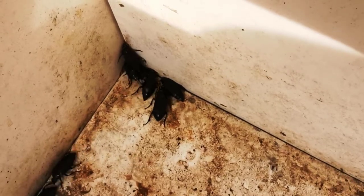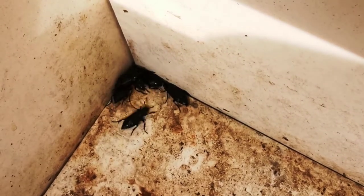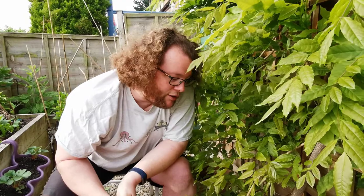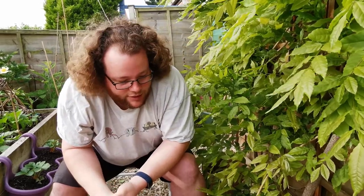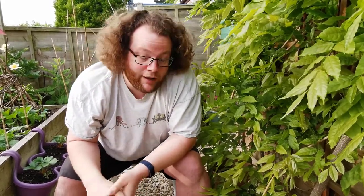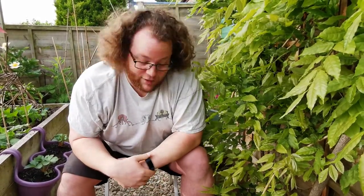These guys actually live on carcasses — hence 'sexton beetle.' They're quite nice in that they do parental care: they prepare the carcass for their offspring and bury it. They're really quite nice as beetles go, but I'm not going to pick any of them up, because what they do if they feel threatened is produce an absolutely horrendous stench which you can't get out of your hands for about a week afterwards. So they're going to stay in there and I'll scoop them out in a pot later and put them down at the bottom end of the garden.